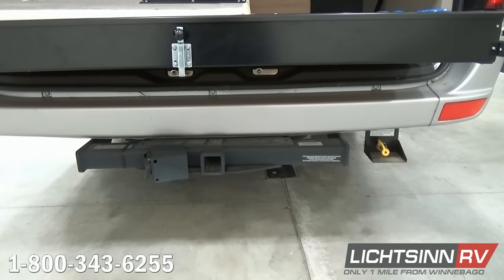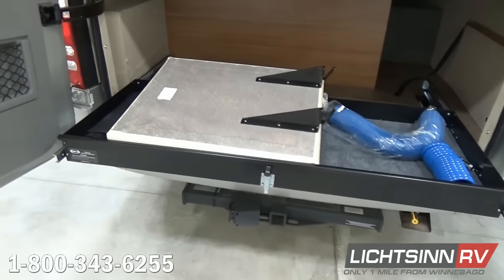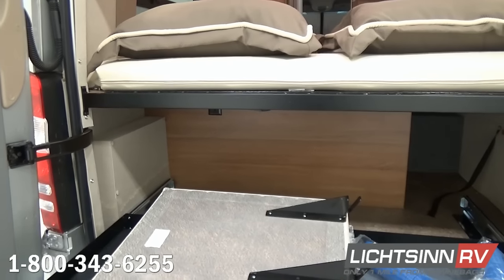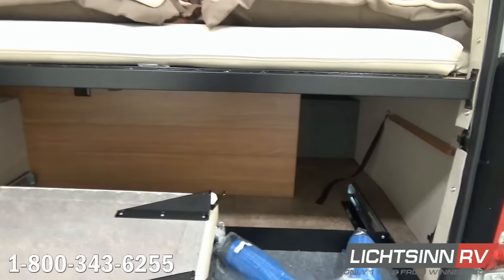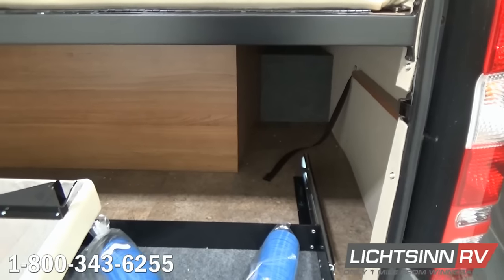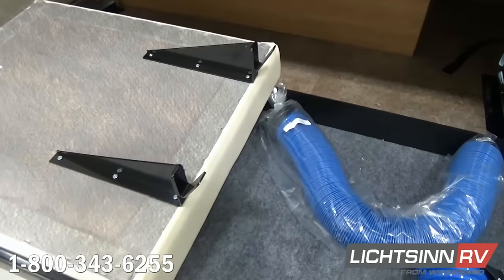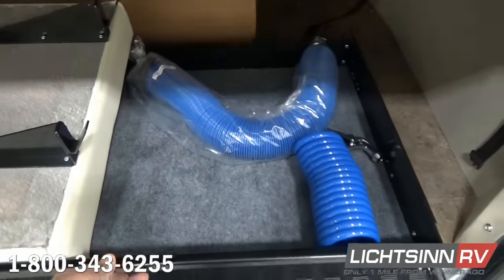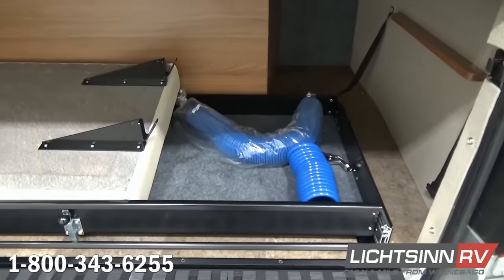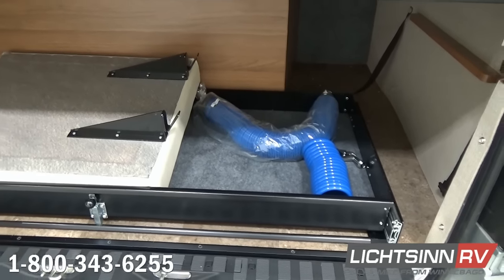Unique to the 70A floor plan, underneath the rear twin beds — which convert to a 68 by 75-inch sleeping surface — we have basement storage including a steel-mounted slide-out tray. Currently within the slide-out tray, we have the exterior shower hose, the sewer hose, and the middle partition used for the flex bed arrangement.